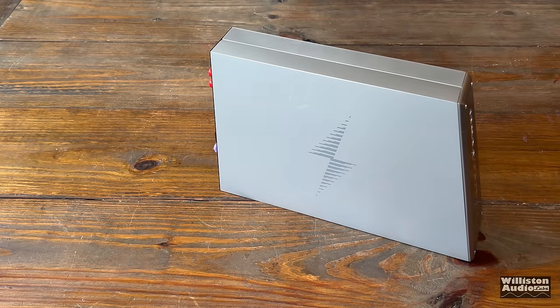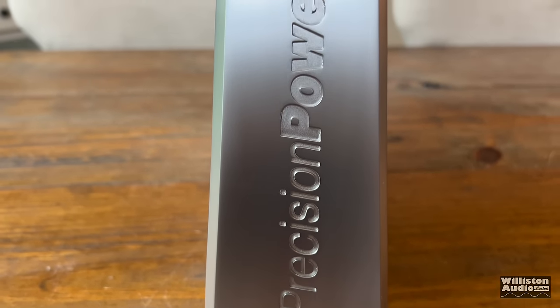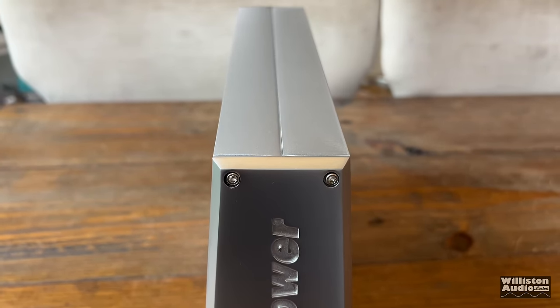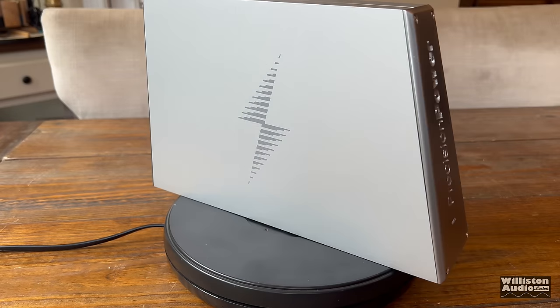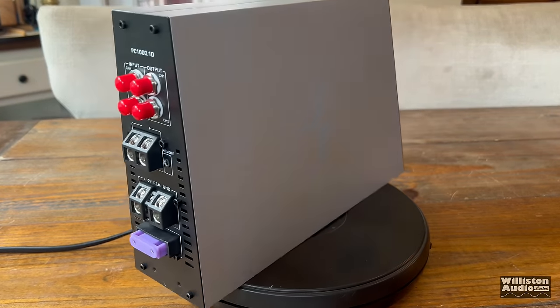Here is the PowerClass 1000.1D amplifier. You can't tell just by looking at it, but this thing feels and exudes quality. It feels like it's built very well — everything fits super tight together, it looks super clean. I am a fan and give a thumbs up to the design and build quality of this amplifier.